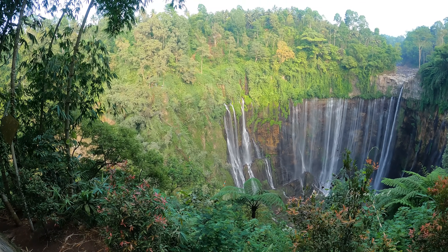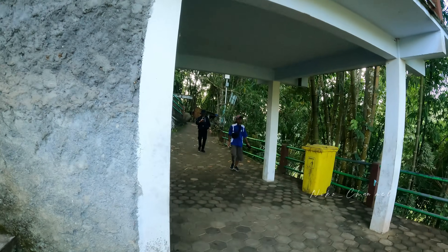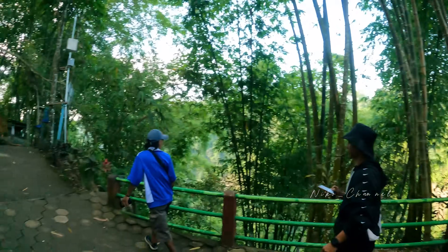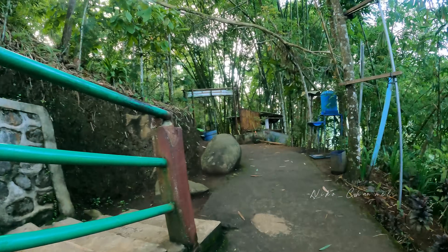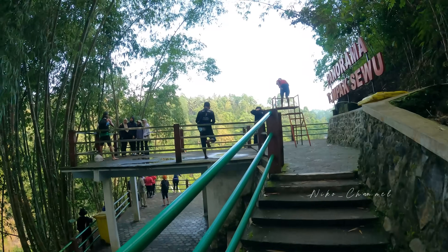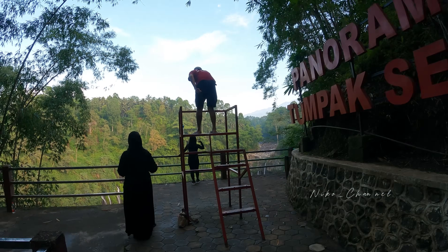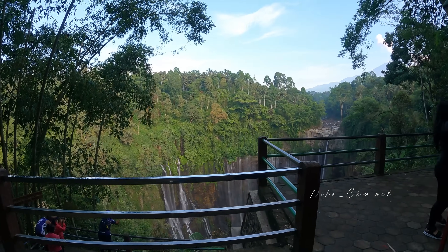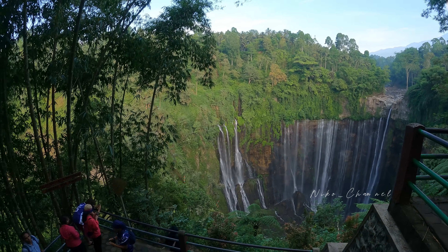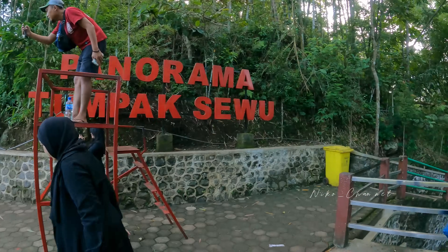Kalau misalkan teman-teman ingin yang agak landai, itu lewat Goa Tetes, tapi memang muternya jauh banget. Suasana lumayan ramai ya. Kita coba ke atas sana ya. Tadi drone saya jatuh, sengaja saya jatuhkan gara-gara panik banyak orang. Ternyata di sana ada jalan. Sekarang kita coba naik ke sini, coba lihat. Ini adalah best view-nya di panorama Tumpak Sewu teman-teman, suasananya seperti ini.